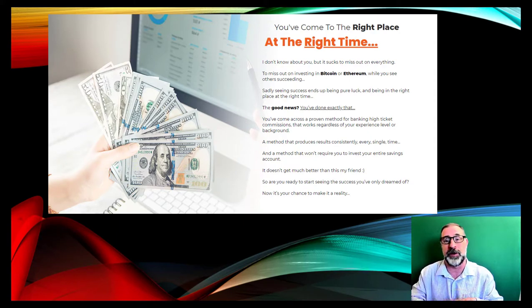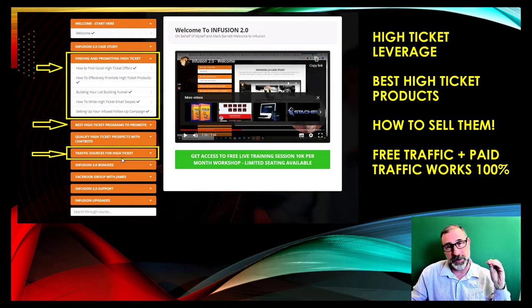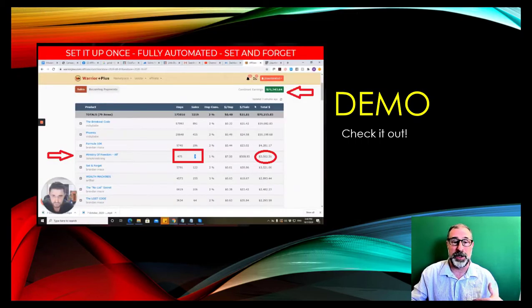You're in the right place at the right time. If you ever thought about investing in Bitcoin or any cryptocurrency and felt too late to the market — that's fine, because now you are ahead of the curve with this brand new product. Here's what it actually looks like inside: it gives you high ticket leverage, the best high ticket products, how to sell them with free and paid traffic, and the best high ticket programs they have tried and tested.